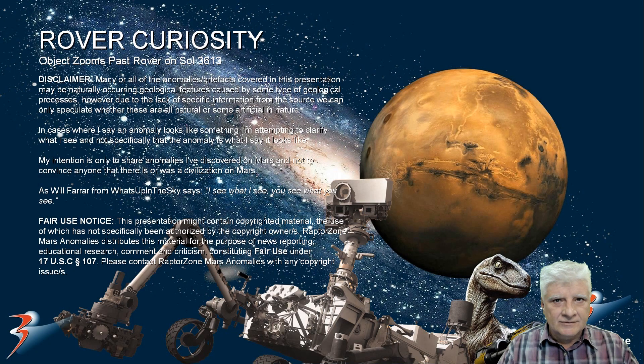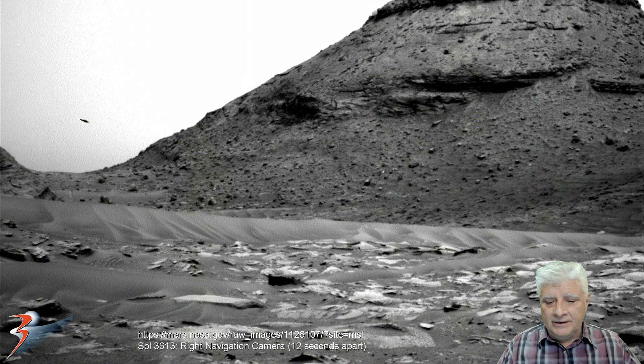Every now and again the rover photographs a strange aerial phenomena in the Martian atmosphere. Yesterday the rover Curiosity captured yet another one of these and we can only speculate what these might be. Captured by the right navigation camera on Sol 3613, we can see the object located to the left. And then 12 seconds later the right navigation camera photographed this area again and the anomaly doesn't appear in the photograph.